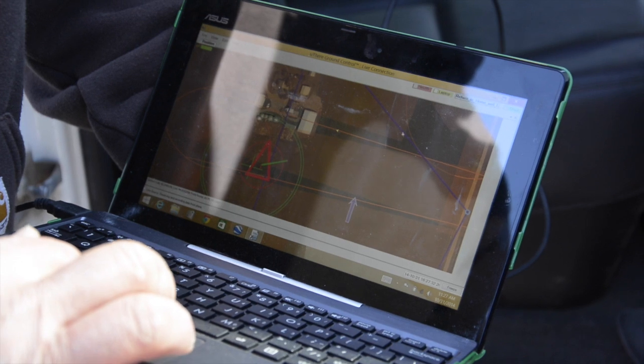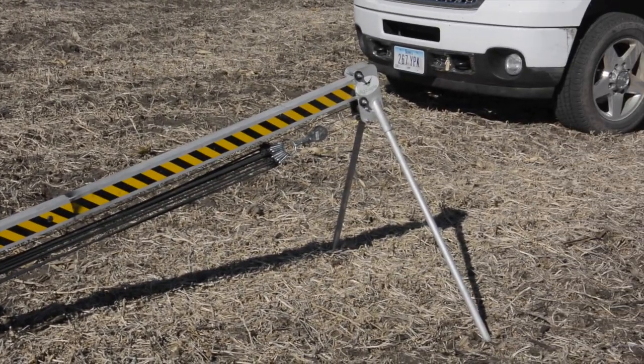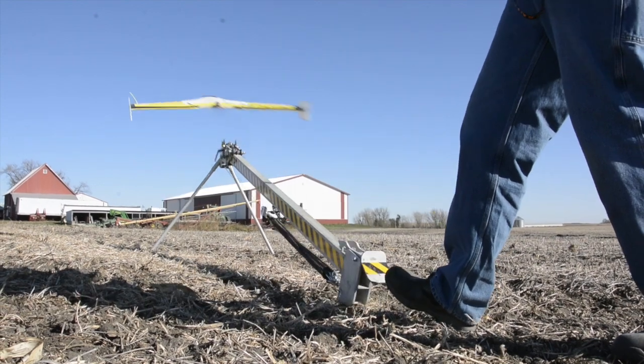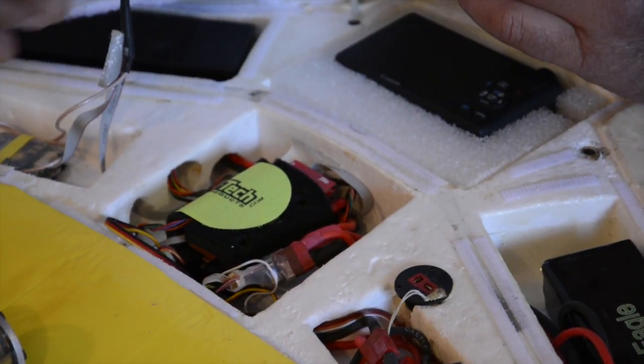With a fixed wing you can cover 500 acres in 30 minutes, so you can get a lot done. It's fun for one thing — I really enjoy it.